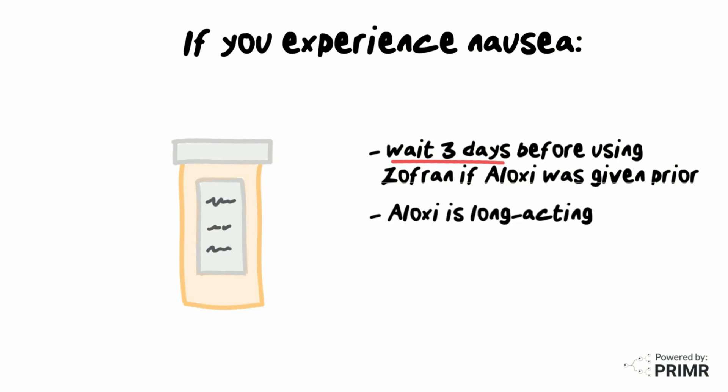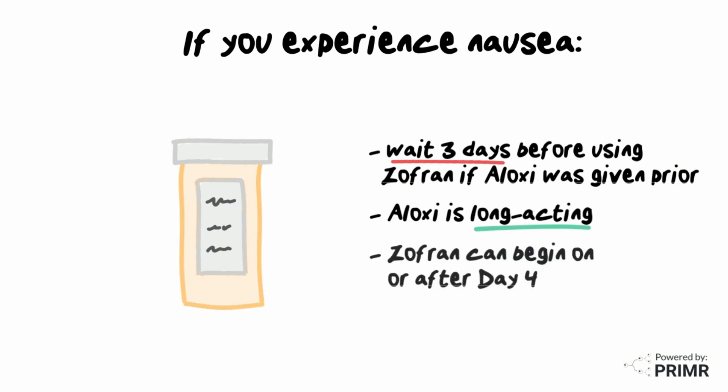The reason is that Aloxi is a long-acting anti-nausea medication in the same drug class as Zofran. Aloxi is better able to provide an extended anti-nausea effect because it stays in your system for several days. Zofran use can begin on or after day 4 of each chemo cycle.